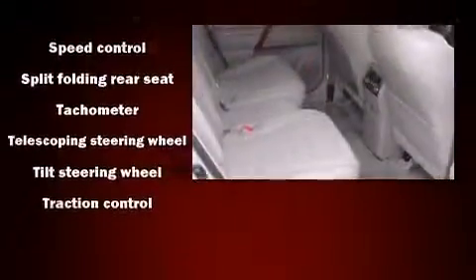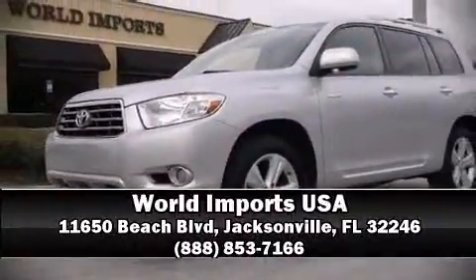Our experienced sales staff is eager to share its knowledge and enthusiasm with you. We are here to help. Thank you.